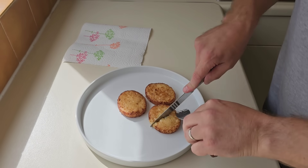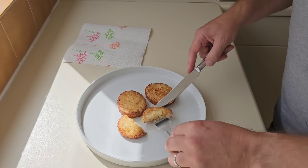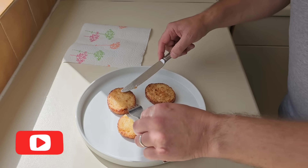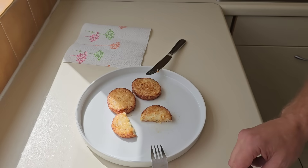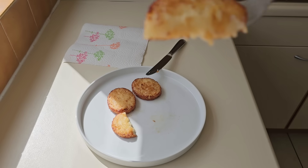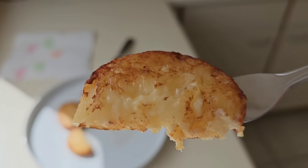I'm going to cut one in half and we'll have a look. That's the cheese though, isn't it? That's why they're the way they are — because of the cheese. Oh, look at that. Now let me pick it up for you. That's why they're the way they are — the cheese, the ooze-ness.